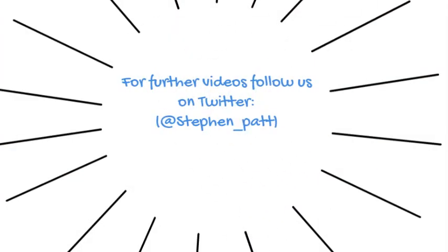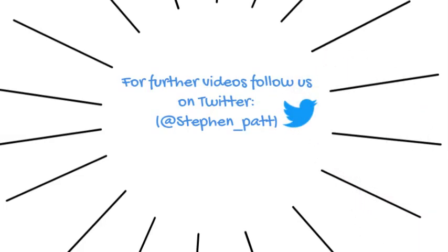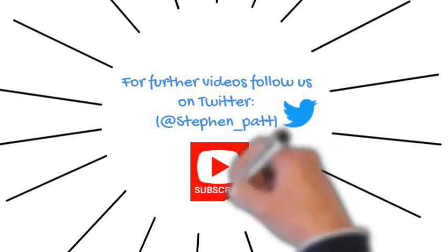If you would like to watch further videos, follow us on Twitter at stateen underscore path or subscribe via the link at the bottom of your screen on YouTube. Thank you.